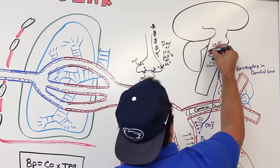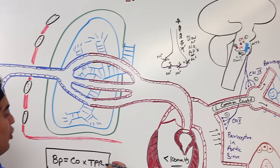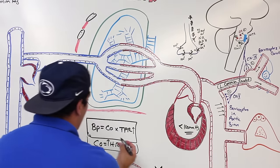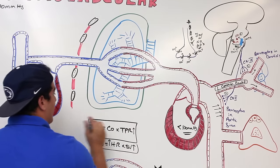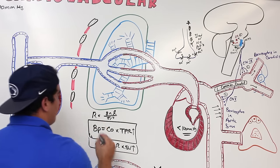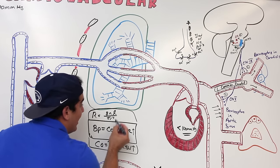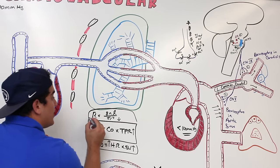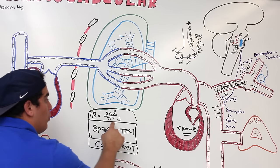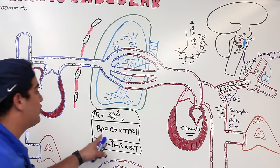We also need to stimulate the vasomotor center to activate the sympathetic nervous system and increase total peripheral resistance by constricting blood vessels. Using Poiseuille's equation, resistance equals 8ηL over πR⁴, so as the radius decreases, resistance increases significantly. Constricting vessels decreases the radius, which increases resistance and therefore increases blood pressure.